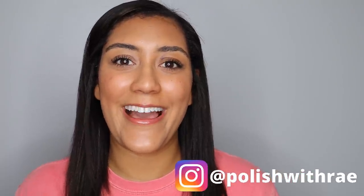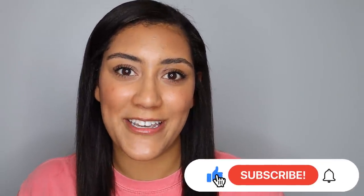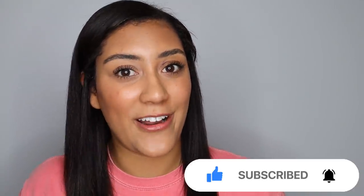Hey, welcome to Polish with Ray, I'm Rachel, and today I'm going to be sharing with you the newest collection from Wildflower Lacquer. It's called The Classics. Before we get started, if you enjoy seeing me review Wildflower Lacquer here on my channel, make sure to give this video a thumbs up, and if you're not already subscribed, I hope you'll consider it. Every week I upload new videos about nail polish content.